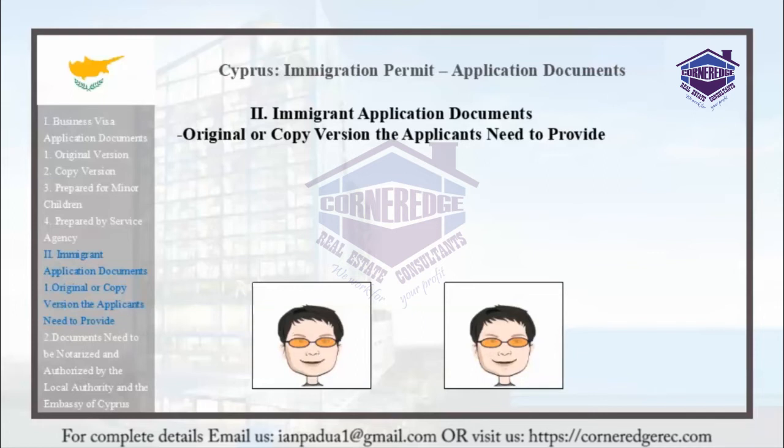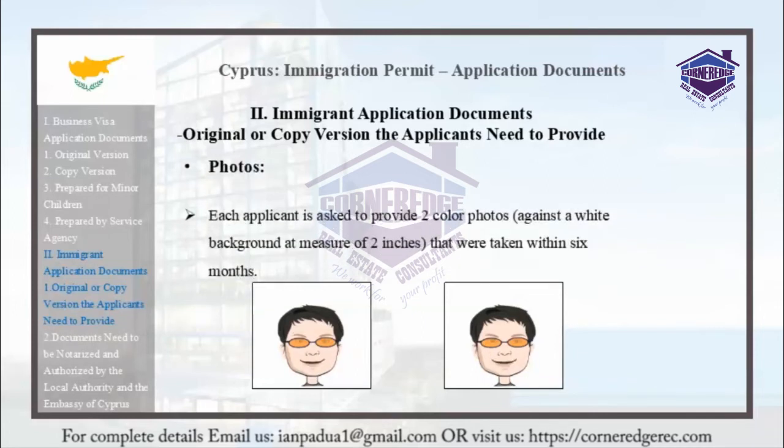Photographs: Each applicant is asked to provide 2 color photos against a white background, measuring 2 inches, taken within the last 6 months.